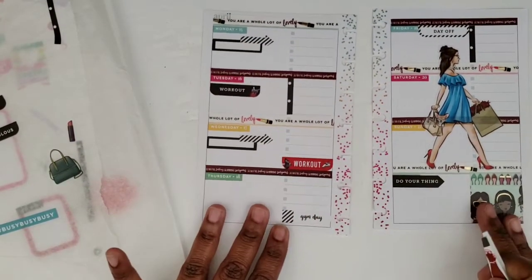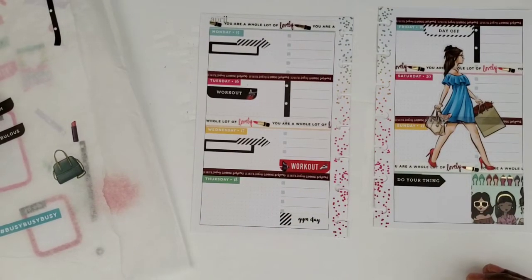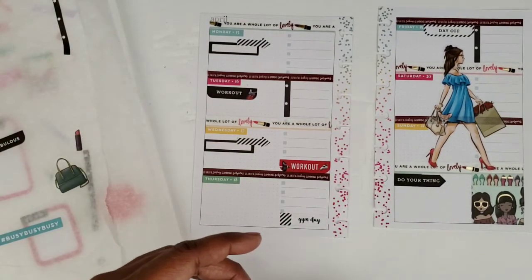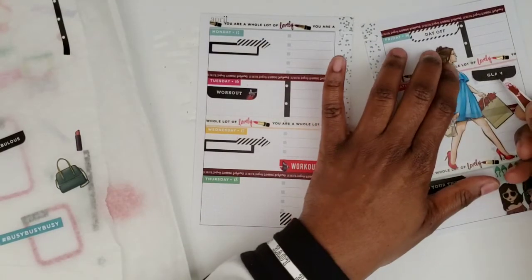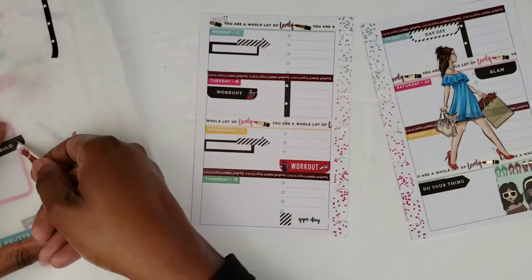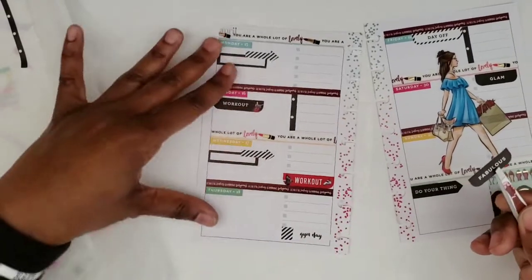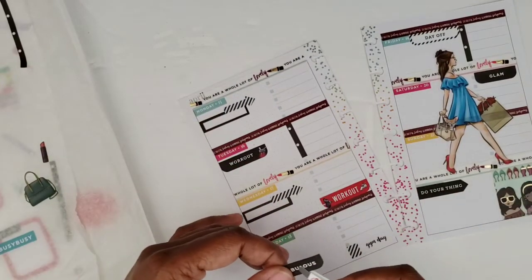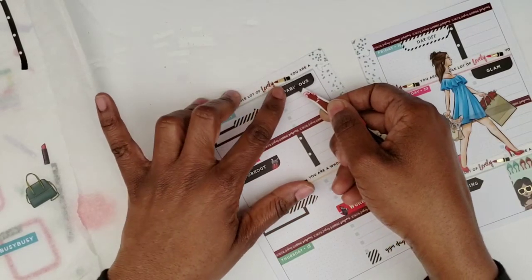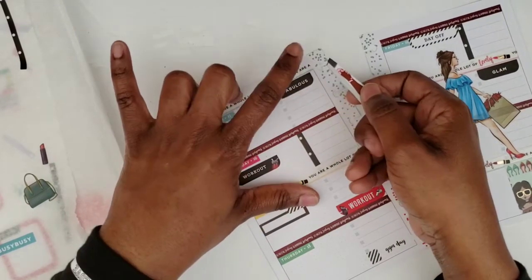I think I can just add in this decor and be pretty much done. I have these two — 'glam' and 'fabulous.' I'm going to put 'glam' here on Saturday, since I don't really do much on Saturday because of it being the Sabbath. And 'fabulous' — I think I'll put this on Monday. I don't think I have too much stuff to do Monday, and it can cover the first part of the checklist.